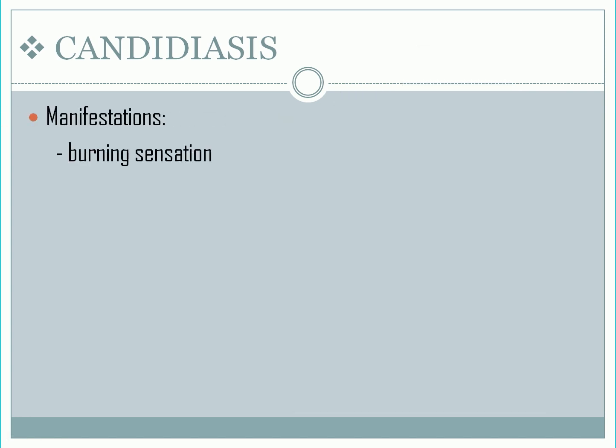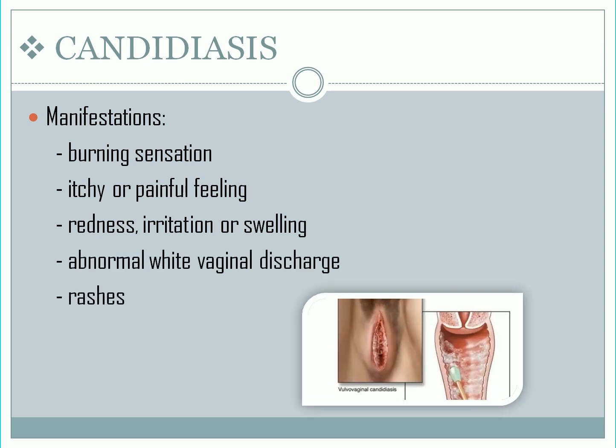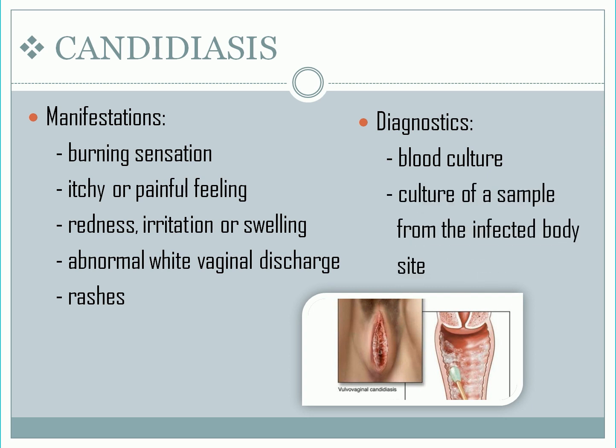Key manifestations of genital candida infection: a burning sensation during sexual contact or urination; an itchy or painful feeling in or around the vagina; redness, irritation, or swelling around the vagina; abnormal white vaginal discharge; and rash around the vagina or on the penis. Diagnostics: the most common way is by taking a blood sample or a sample from the infected body site and sending it to the laboratory to check for candida growth in a culture. Treatment: antifungal medication like fluconazole.